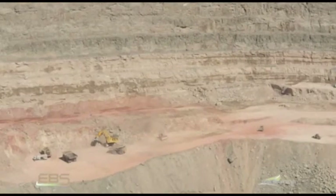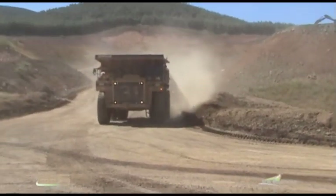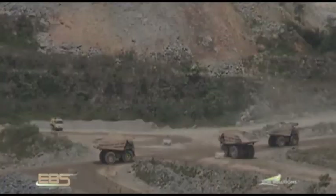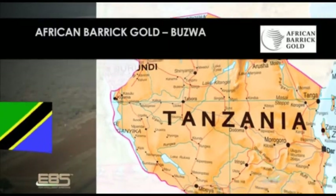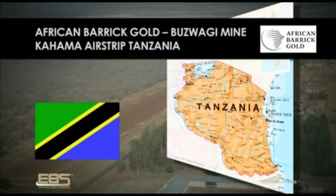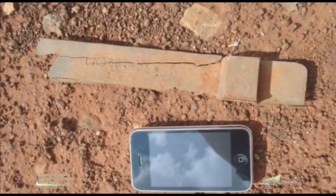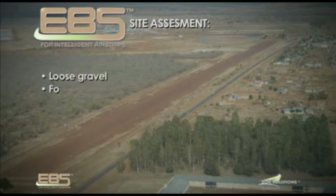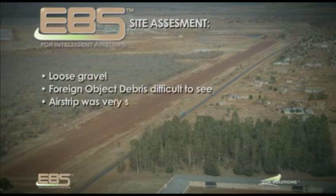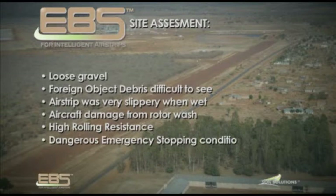Soil Solutions has a long history of servicing the mining industry and continues to deliver its solutions to the airstrips on mining sites. Soil Solutions recently completed a project for African Barrick Gold Boswagi Mine at the Kahama Airstrip in Tanzania. Initial site assessment conducted revealed the following conditions: loose gravel, foreign object debris difficult to see, airstrip was very slippery when wet, aircraft damage from rotor wash, high rolling resistance, and dangerous emergency stopping conditions.